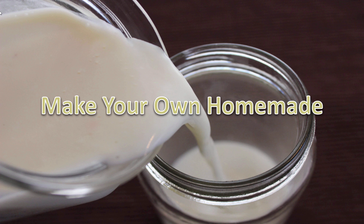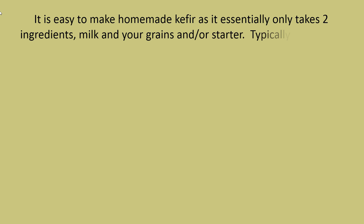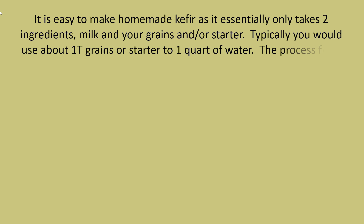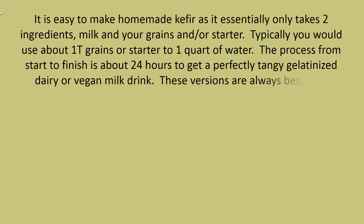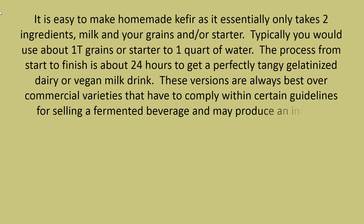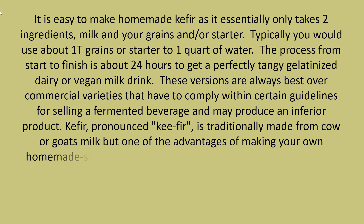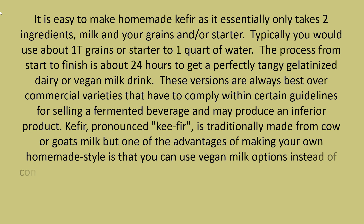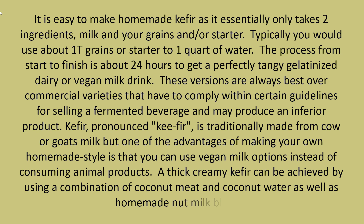It is easy to make homemade kefir as it essentially only takes two ingredients: milk and your grains or starter. Typically, you would use about one tablespoon of grains or starter to one quart of milk. The process from start to finish is about 24 hours to get a perfectly tangy, gelatinized dairy or vegan milk drink. Homemade versions are always best over commercial varieties, which may produce an inferior product. Kefir is traditionally made from cow or goat's milk, but making your own allows you to use vegan milk options, including a combination of coconut meat and coconut water, as well as homemade nut milk blends.